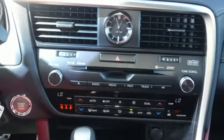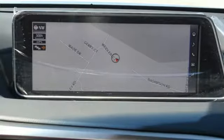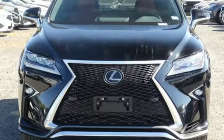Streaming audio, wireless phone connectivity, power telescoping steering column, auto-dimming rear-view mirror, and power heated mirrors.